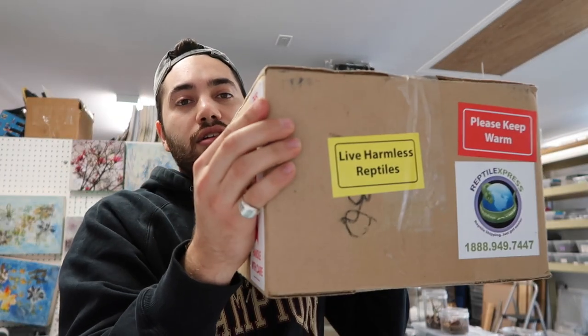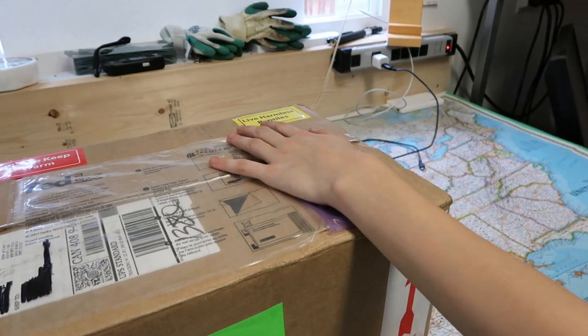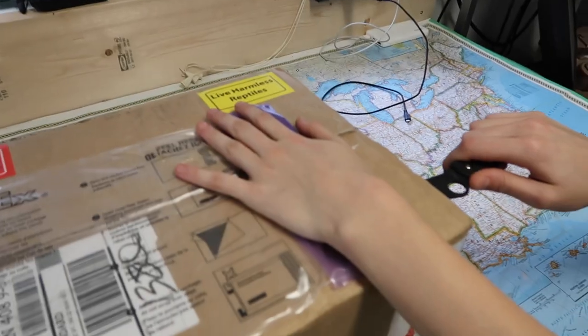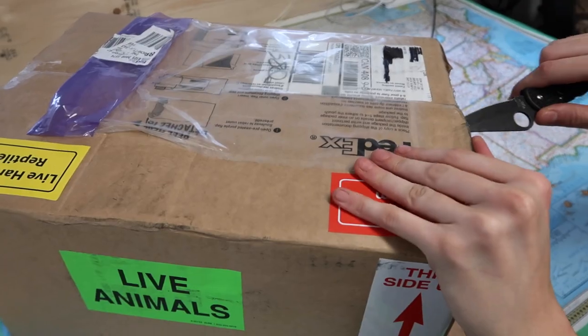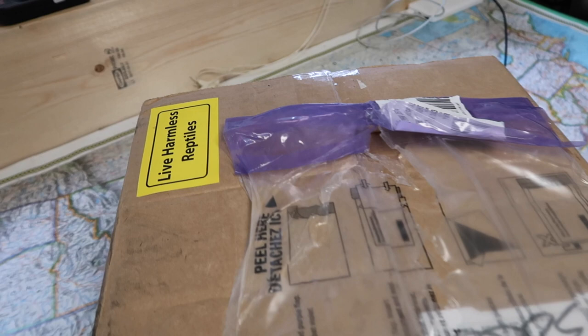The package is here. Once again, shipped by Reptile Express - woohoo, thank you Sam. Let's unpack this and take a look at the awesome animals that came in. Tempest has her incredible knife here - Spyderco branded. Literally Spyderco branded, that's a little bit of a pun. Look at that amazing cutting job - just cutting through it like butter.